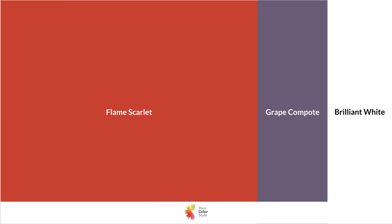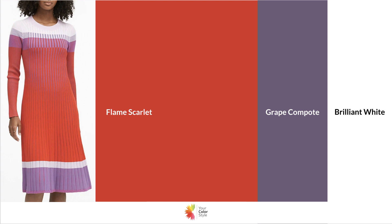Flame Scarlet with grape compote — grape compote is one of the trending colors, and it's a very soft muted purple. You wouldn't think about adding that to the bright Flame Scarlet red, but combinations of this softer purple and the brighter red are already showing up in stores. It's a really interesting unexpected color that goes with red. The brilliant white — a very bright white — kind of livens it up a little bit, so play around with this; it could be a lot of fun.